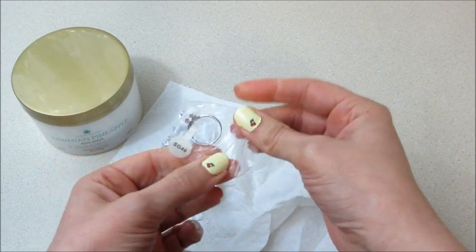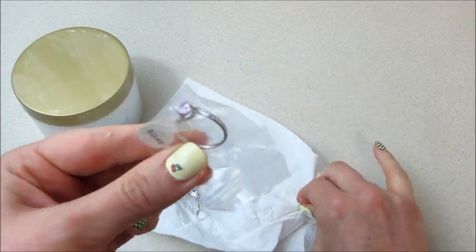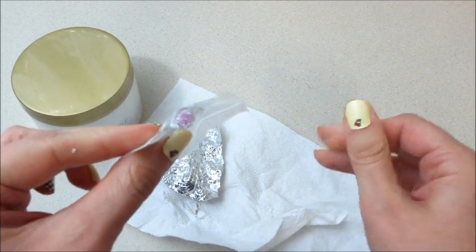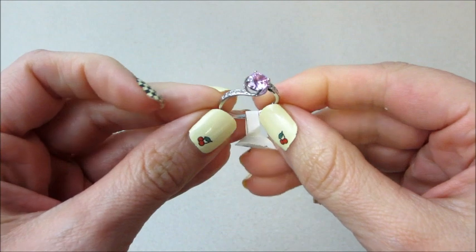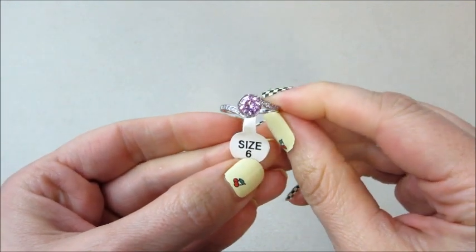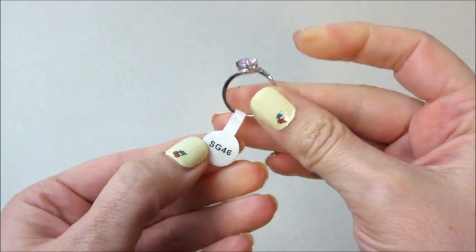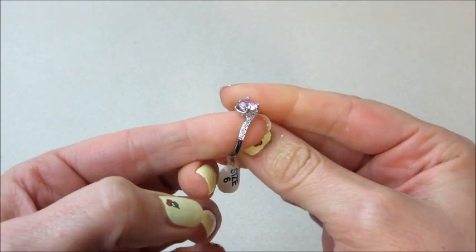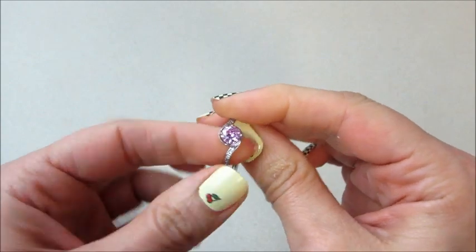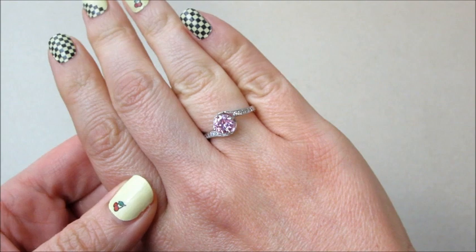SG46 — I thought that was a $15 ring. I'm going to go ahead and get it out and clean up my hands and I'll be back to show it to you. Here's the ring, and I was wrong — it's not the $15 ring. That's SG24; I always get those codes confused. But this one's SG46, which means it appraised for $20. It has some clear diamond-like stones on the side and a really pretty pink stone.